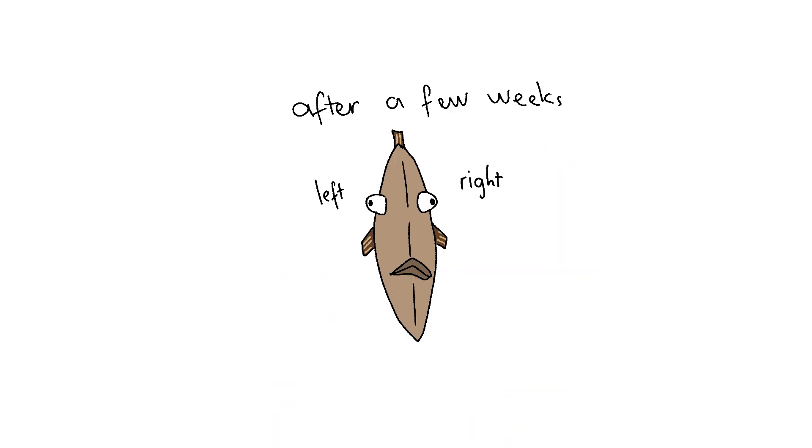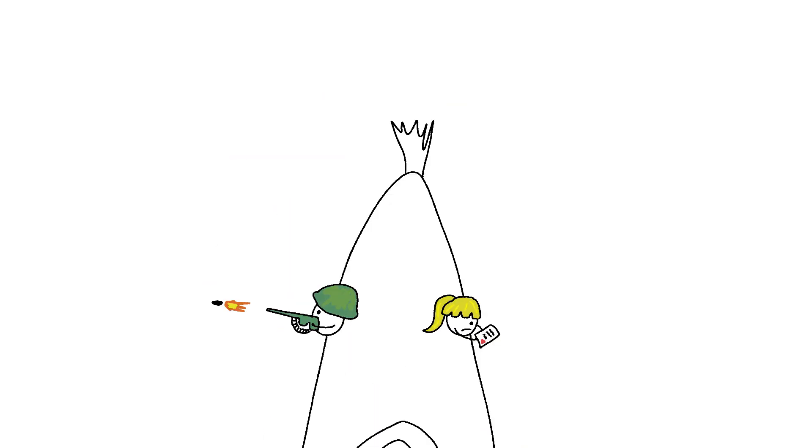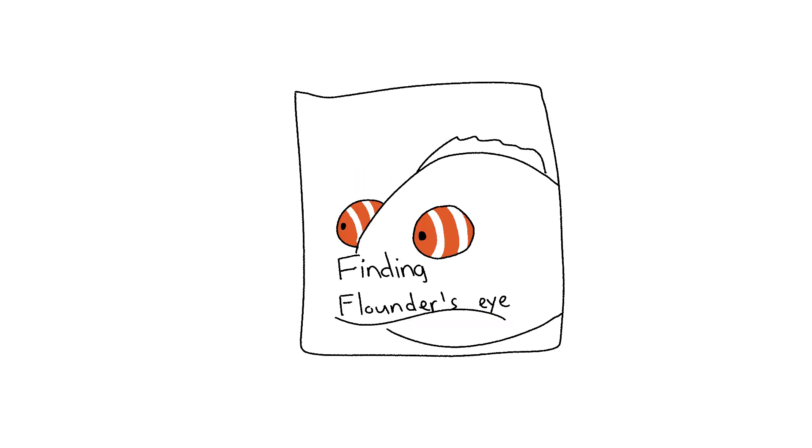But then, after a few weeks, boom — metamorphosis hits like a plot twist. One eye straight-up migrates across the skull to join the other one. The whole fish flattens out, turning into a living pancake plastered to the ocean floor. It's wild, like a war-drafted eye reuniting with its sweetheart on the same side.